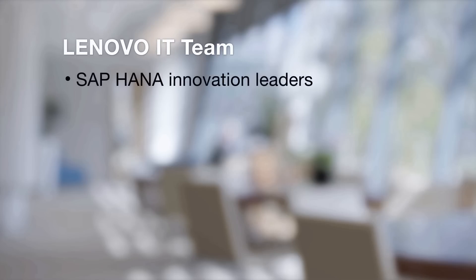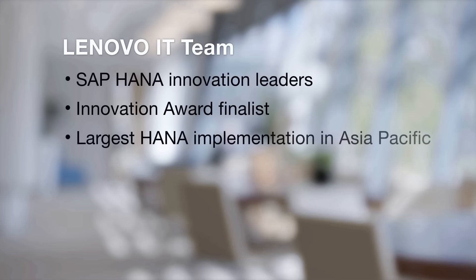Lenovo is also a great customer of SAP, running SAP HANA, SAP BPC, Hybris, and other SAP applications to optimize Lenovo's business. The Lenovo IT team is a leading innovator on SAP HANA and is an award finalist for their internal SAP HANA implementation.